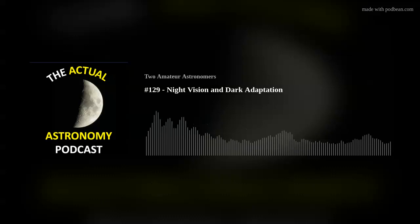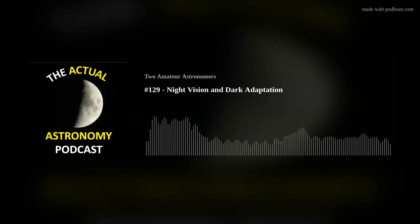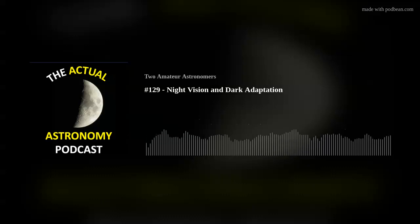Because you can read amber light more easily, you can turn it down to a much lower level than you would need with red light. My mind is blown — I need to find a dimmable amber light. All my lights are red because that's what you read about in every astronomy book, and what we've said on this podcast quite a bit: thou shalt use a red light when doing astronomy.